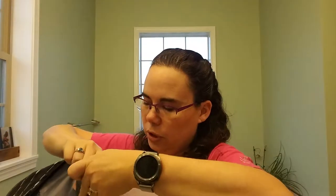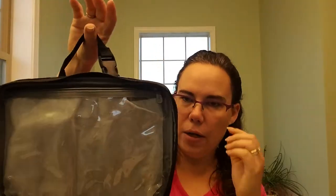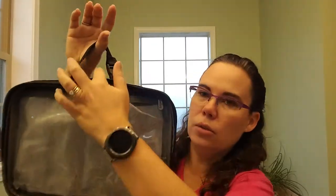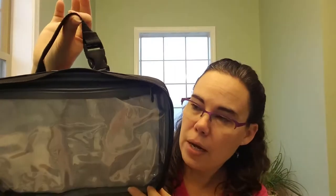One more unique use that I have seen this used for is right here — this comes off like that, so you can hook it around something and snap it back on. So when you're traveling, you can hook that around the hotel's towel rack bar and have all your toiletries hanging. I've also seen people hook that around the back of their headrest in their car or minivan.